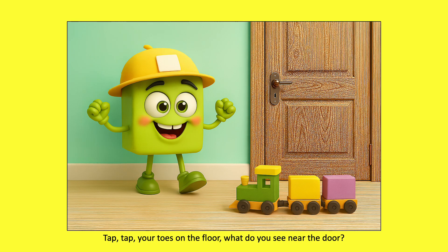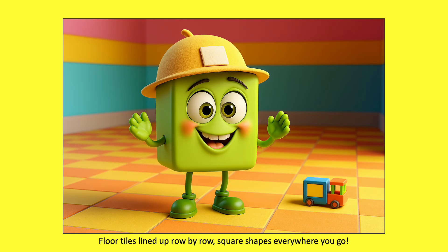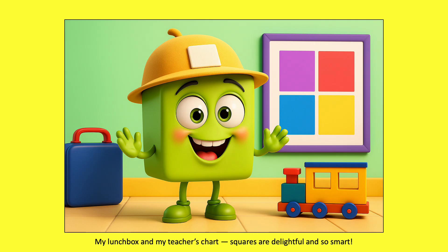Tap, tap your toes on the floor. What do you see near the door? Floor tiles lined up row by row. Square shapes everywhere you go. My lunchbox and my teacher's chart. Squares are delightful and so smart.